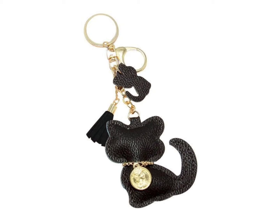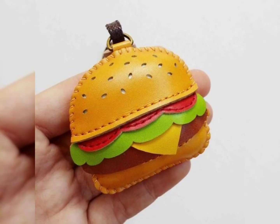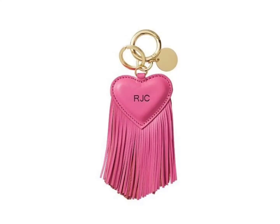Guys, today I have brought for you the most gorgeous, trendy, and fabulous leather keychain designs and ideas. These articles are so amazing, so stunning, and outclass. Dear friends, I hope you will like my video. If you like these ideas, then please encourage me and support me by subscribing to my channel, liking my video, and sharing it with friends and family members.